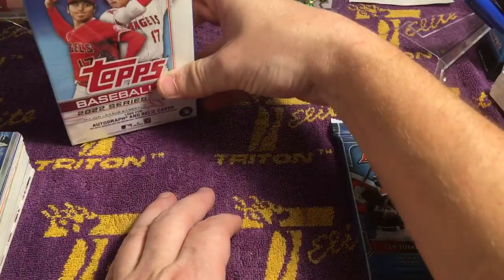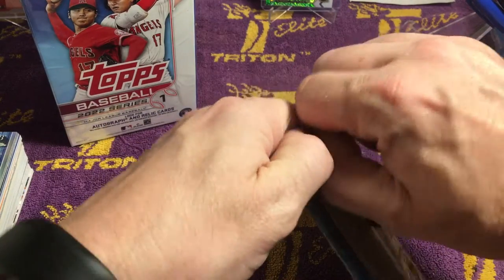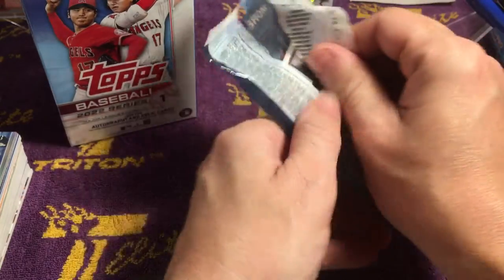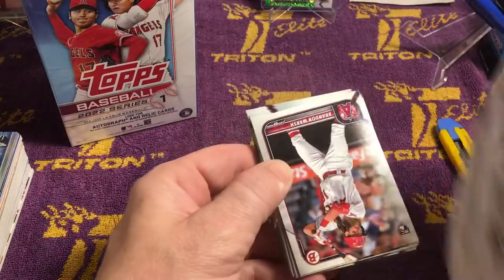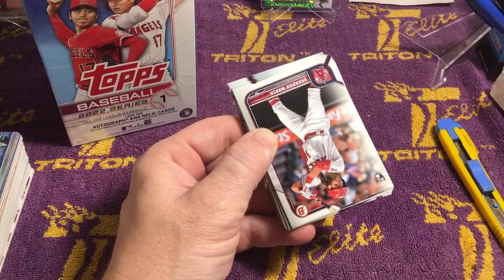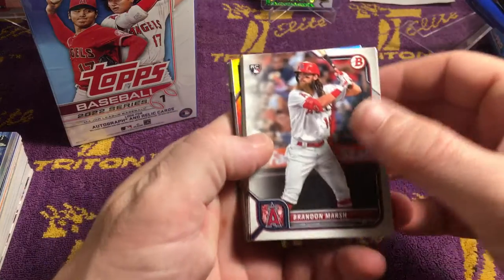So first I guess we'll do this pack of 2022 Bowman — that's that pack from, you know, that one place that sells all those retail cards. I don't know if you guys have seen my last video, but I opened a box of something that I had sitting around for a while and I pulled an auto out of it. You might want to go back and check that one out.